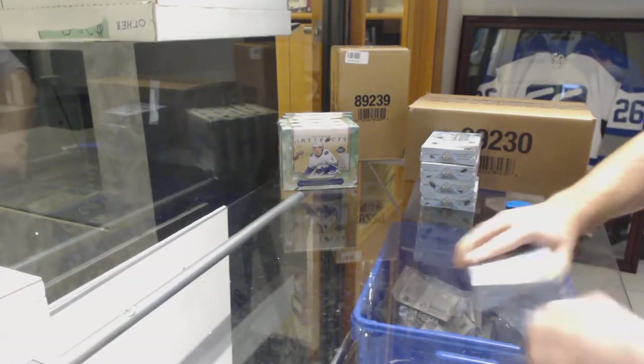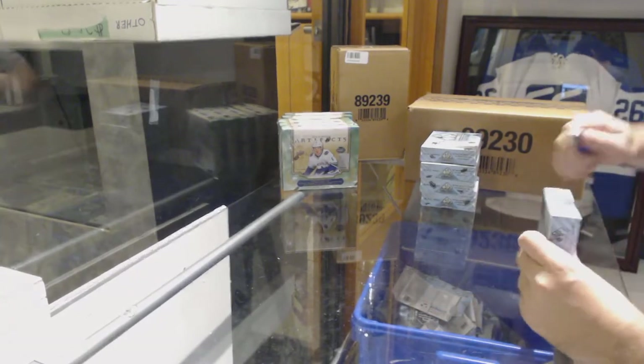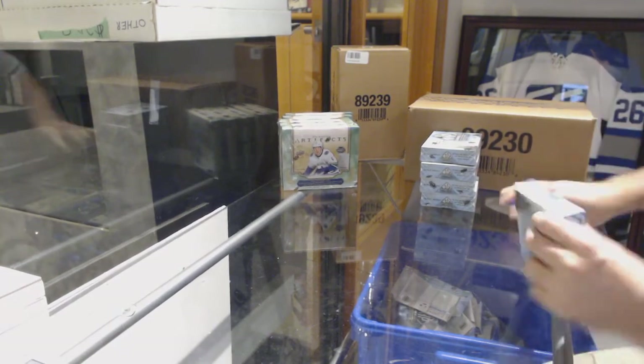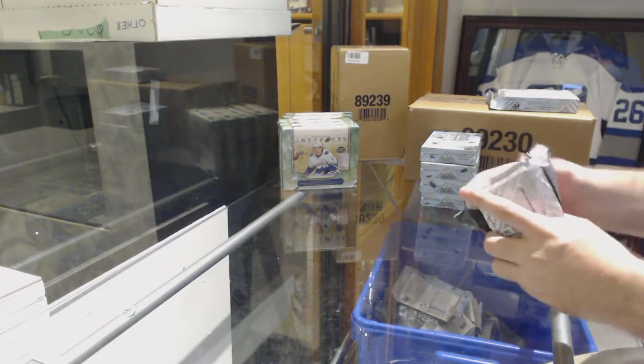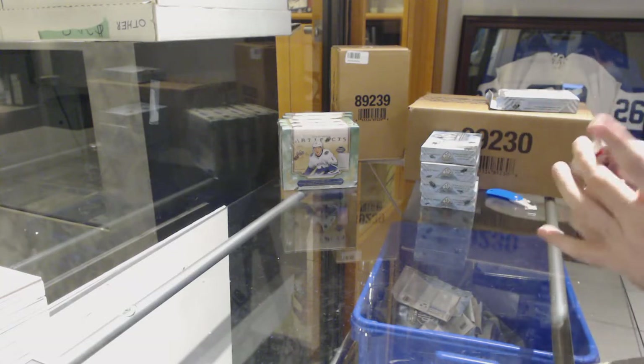Here we go, starting off season break number 9461. We have the five box SP Game Used, and just an FYI — as I'm sure you guys are well aware — we don't have many of these left, so take advantage of them while you can.